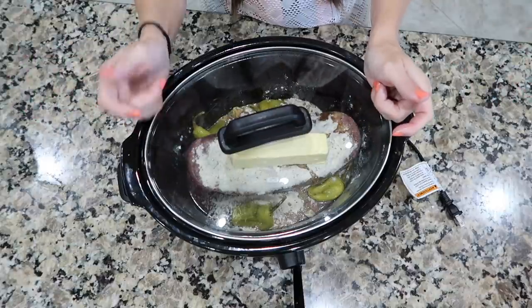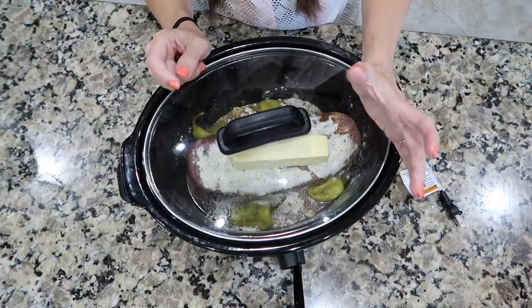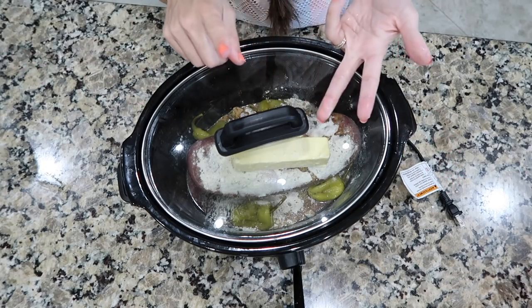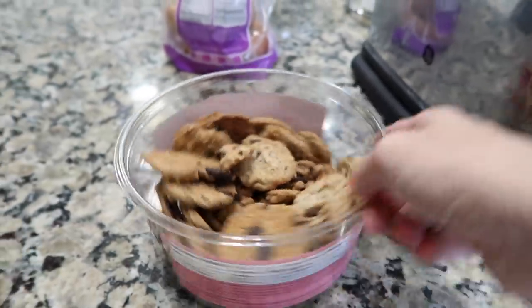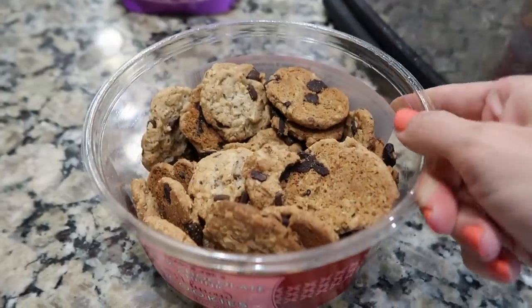One of my favorites is also a can of cream of chicken soup with a gravy packet — you can literally throw anything in a crock pot and it's going to taste good. It's so versatile.